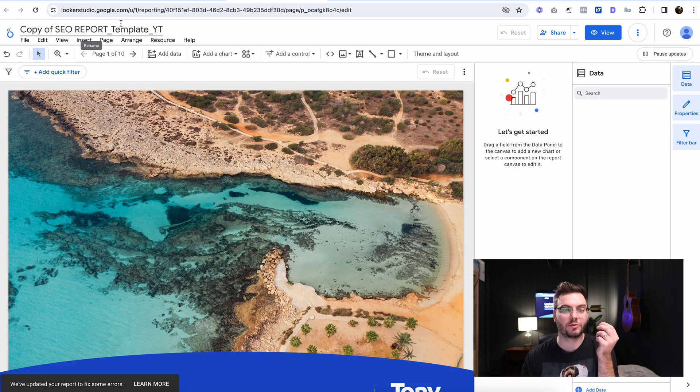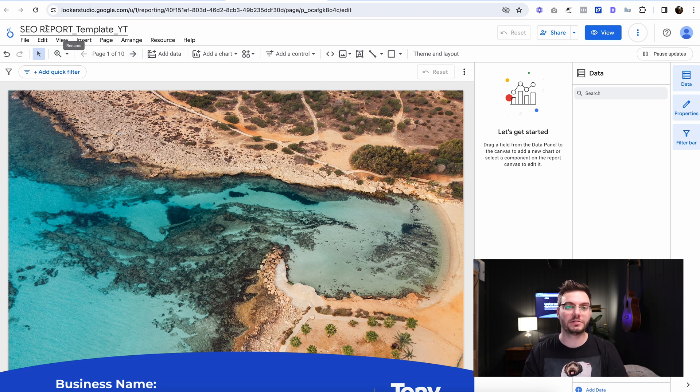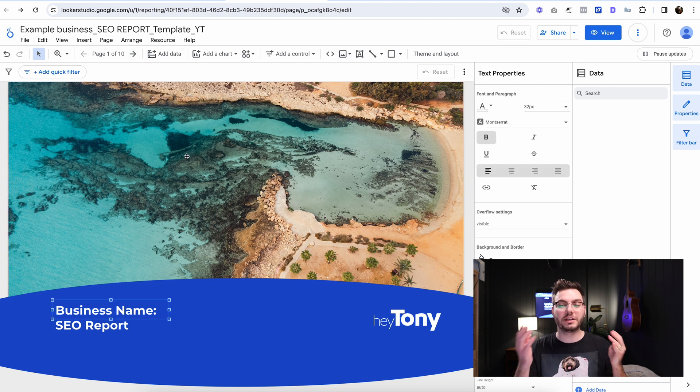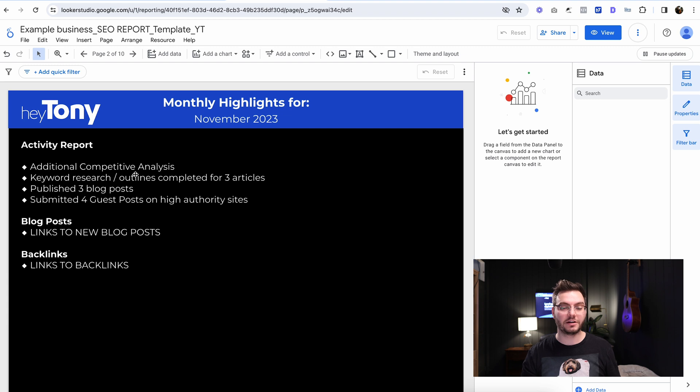Now it should say 'Copy of SEO report underscore template YouTube.' You could just type in whatever your business name is — you could do 'SEO report,' I'm just going to do 'Example Business SEO Report.' Then you can come down here, change your business name. You don't really need this first slide. The next slide here, you don't necessarily need either.